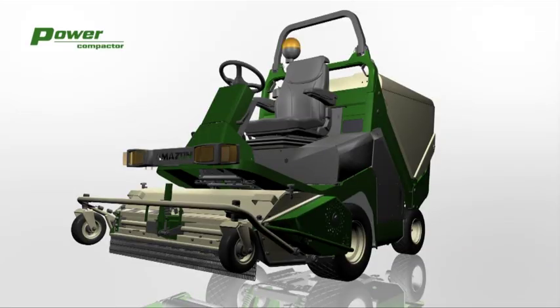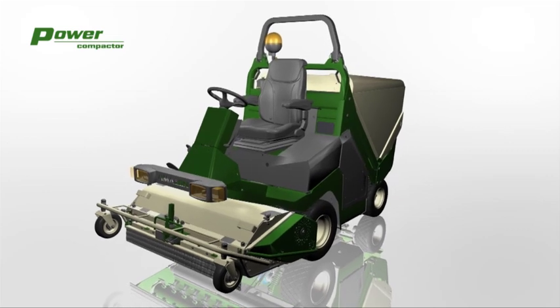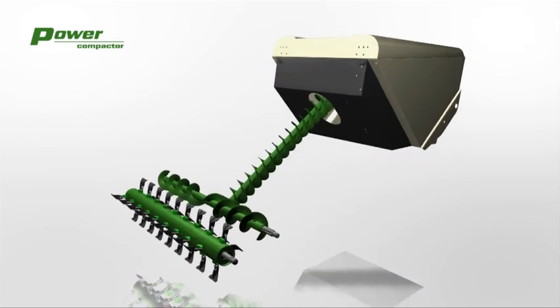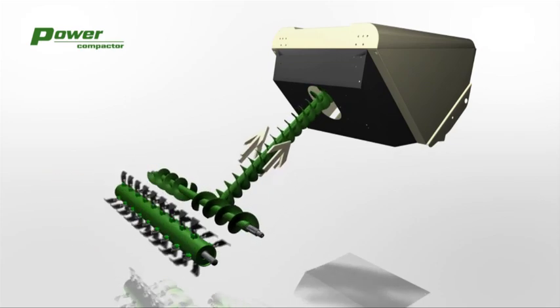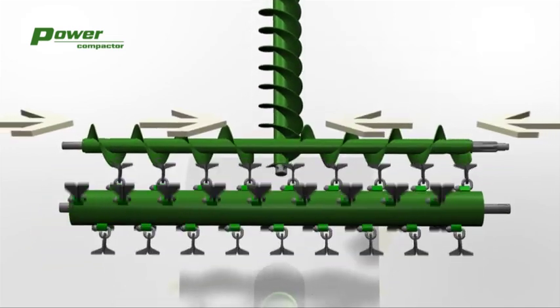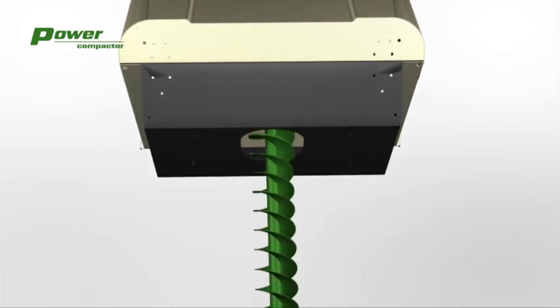The principal function: the blades cut the grass and throw it into the collecting auger. The auger transports the grass into the hopper, which has a capacity of 195 gallons. The benefit of the auger is that you can work under any condition, regardless if it is dry, wet, or if the grass is tall. Because of the auger, the grass is also compacted, so the hopper capacity of 195 gallons really can contain up to 265 gallons.